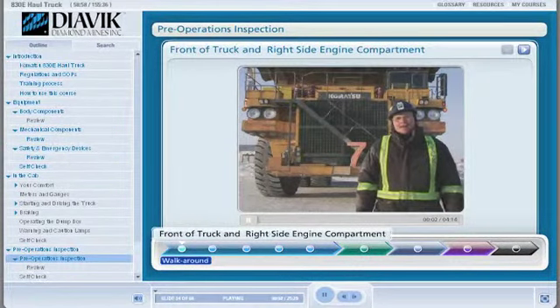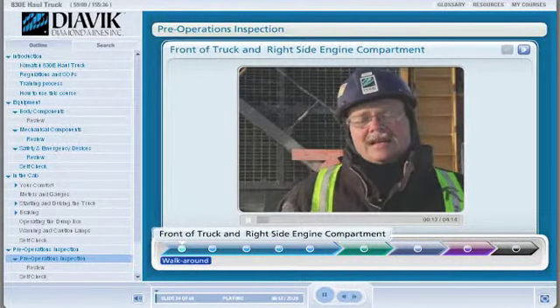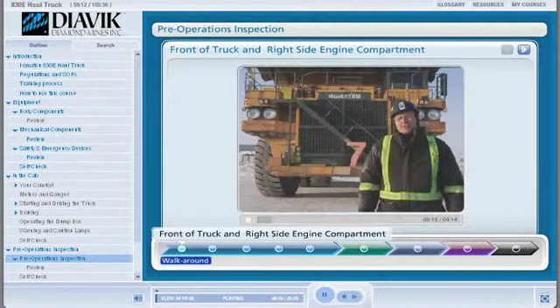This is the pre-operational walk-around inspection for the 830E haul truck. We have 11 of these trucks in the DIVIC fleet at the mine — they are the biggest trucks on site, carrying 240 tons, with the empty truck weighing 200 tons. You do the pre-op inspection because it is the Northwest Territorial Mines Act legislation that requires you to perform it. Secondly, you do it to make sure this piece of equipment is safe to operate, checking all the components to ensure it will be safe for your whole shift.